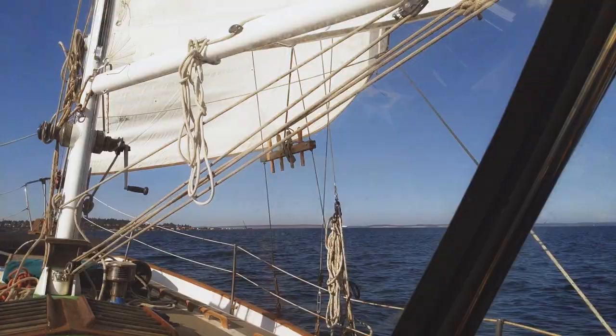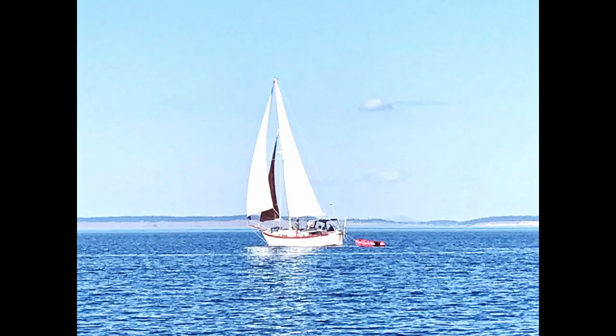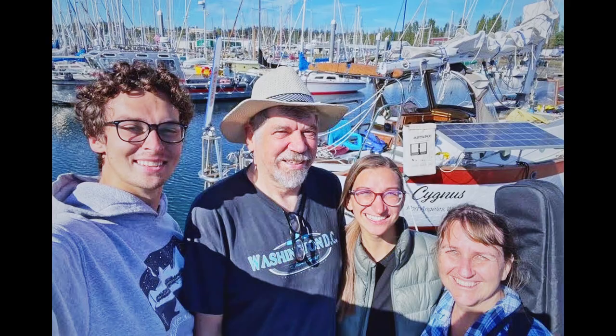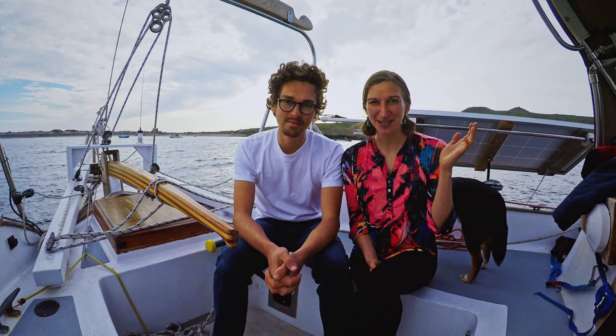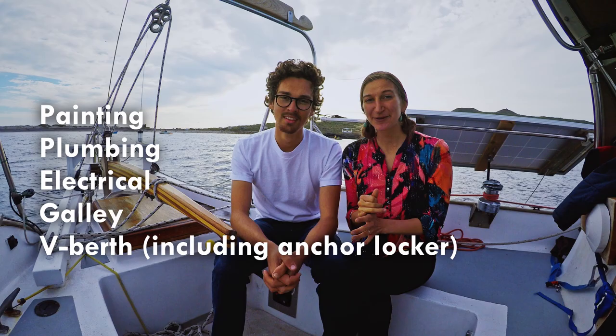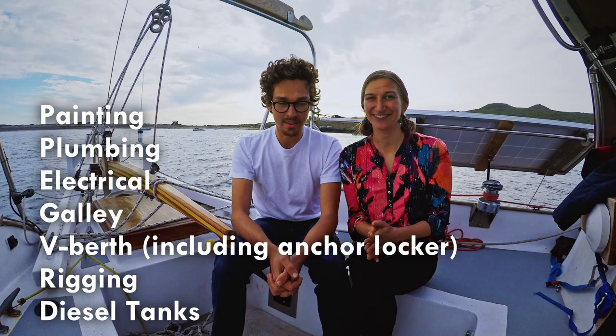And fix those really important things, like an anchor light — things we got to do with family while we were in Port Townsend. That was wonderful. Now that we're here in Gig Harbor, we have a big list of projects, both small and large. The bigger ones are painting and plumbing, electrical, the galley, the V-berth, the rigging, and the diesel tanks need to be attended to as well.